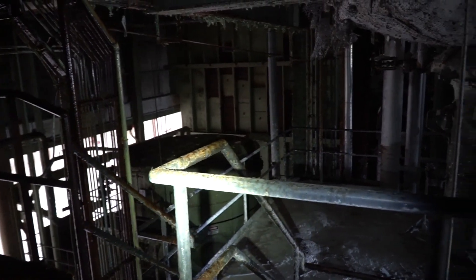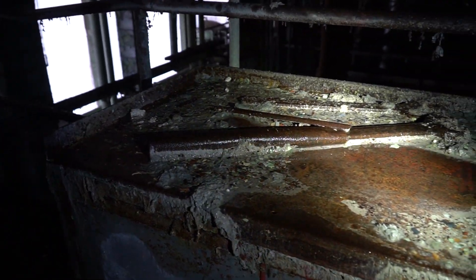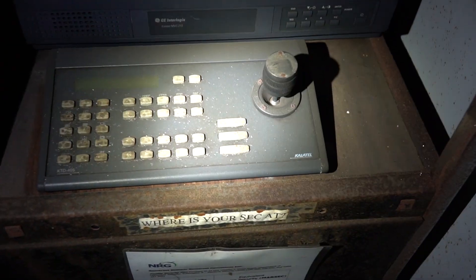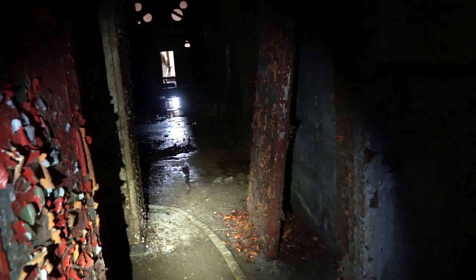Oh god, asbestos everywhere! It feels gushy and mushy. The ceiling around it — oh gross. It's actually pretty cool though — we can actually play with the security cameras through here. Dude, that's sick. Oh damn, I don't want to fall down there. We are in a new section!